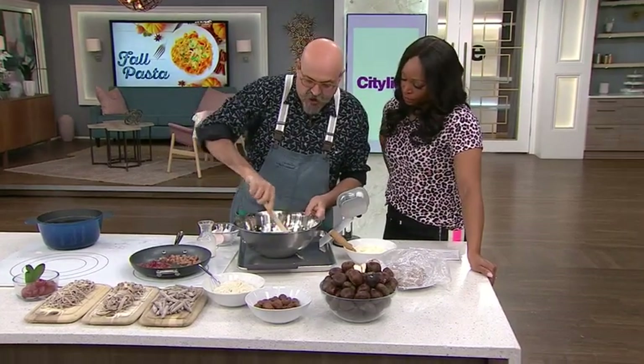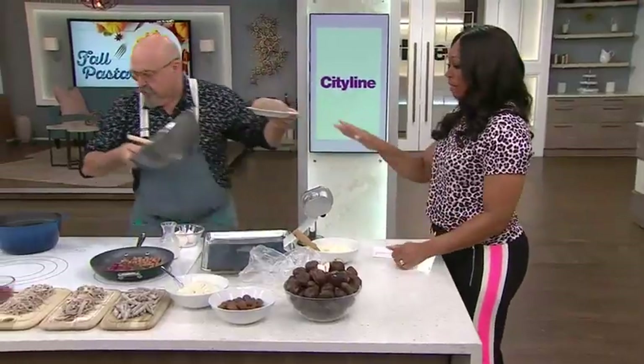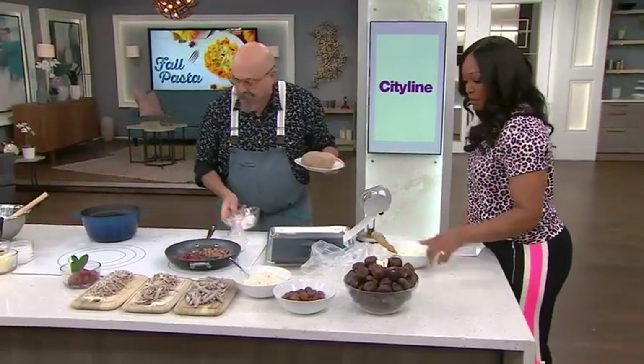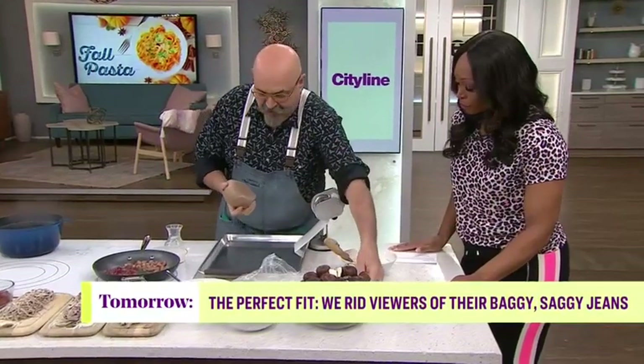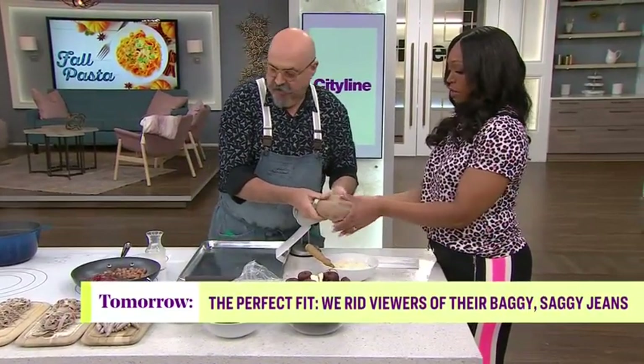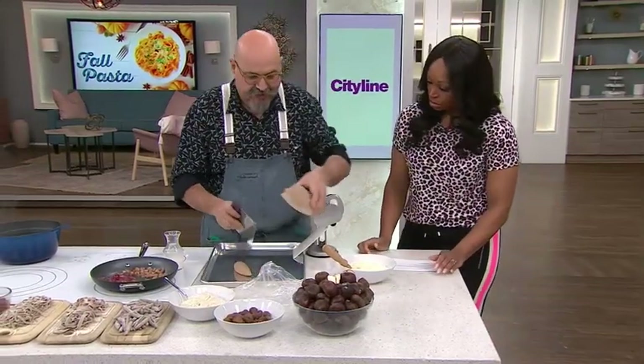Once you have a good mixture going, you end up with this. It becomes a brownish color when it gets wet — that's the beauty of chestnut flour. Feel it. We're going to make some cavatelli.